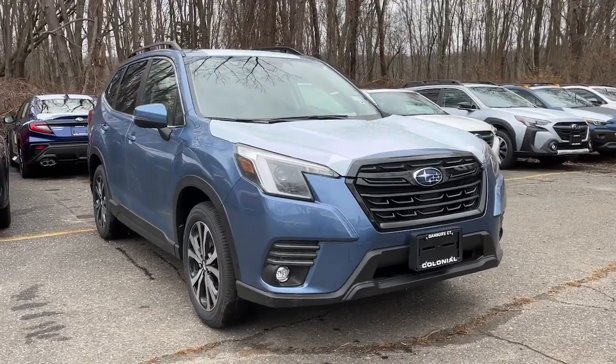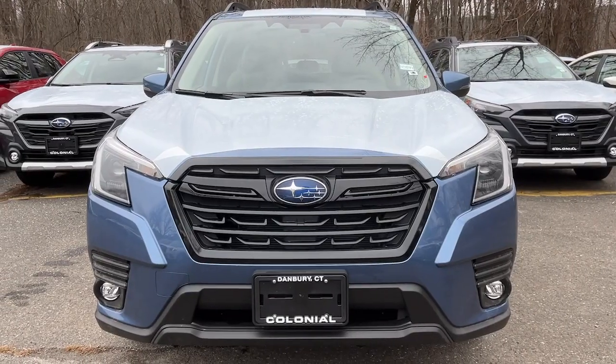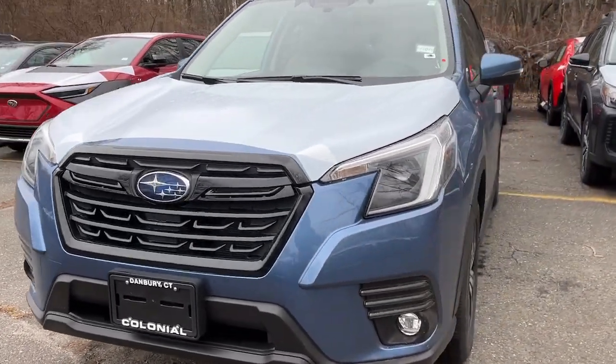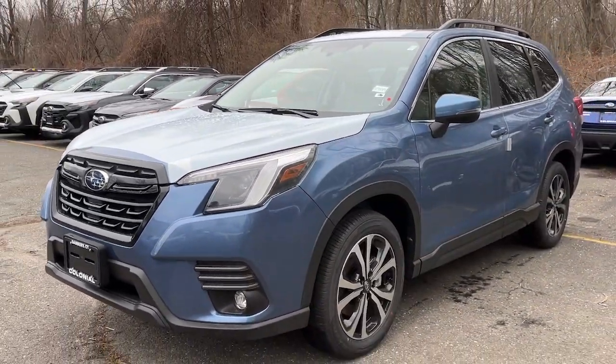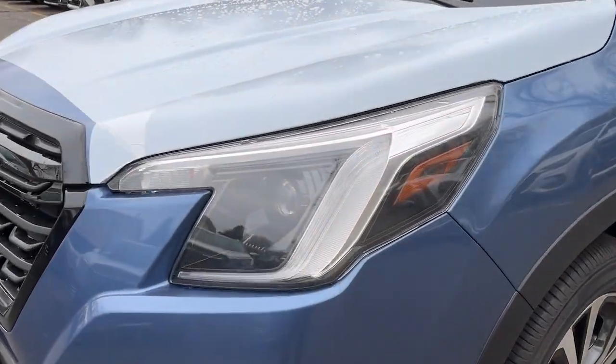Introducing the 2024 Subaru Forester. This well-built Forester delivers confidence, comfort, and capability. Advanced safety tech, a smooth ride, and all-wheel drive position you for success on every journey.